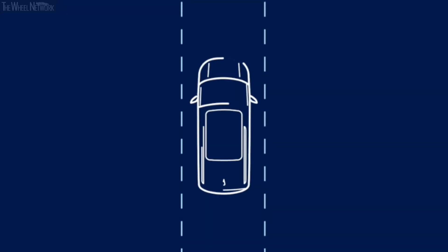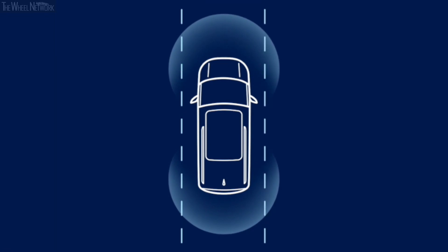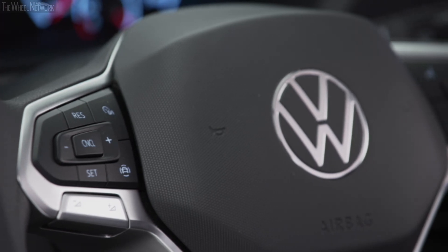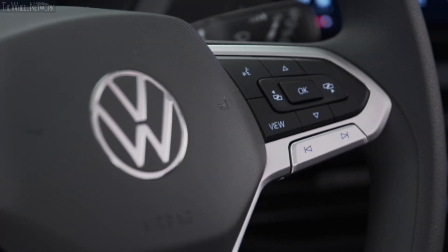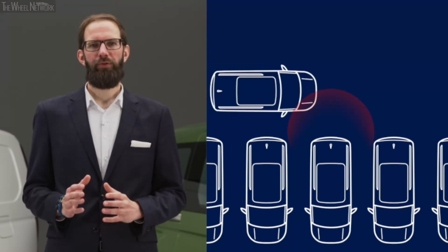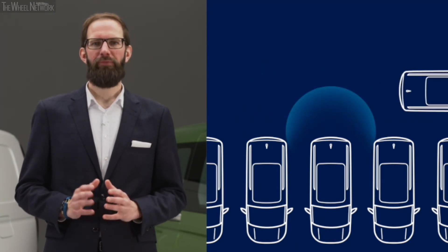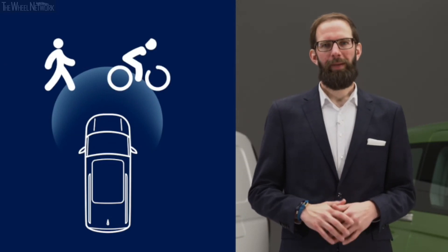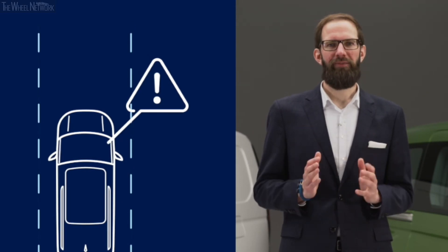New features include Travel Assist, enabling partially automated driving at Level 2. In connection with Travel Assist, the redesigned standard multifunction steering wheel is equipped with capacitive sensors. Optional Rear Cross Traffic Alert for reversing out of parking spaces monitors traffic behind the vehicle and gives the driver a warning, applying the brakes if there's a risk of collision. Front Assist remains standard, while City Emergency Braking is intended to increase vehicle safety.